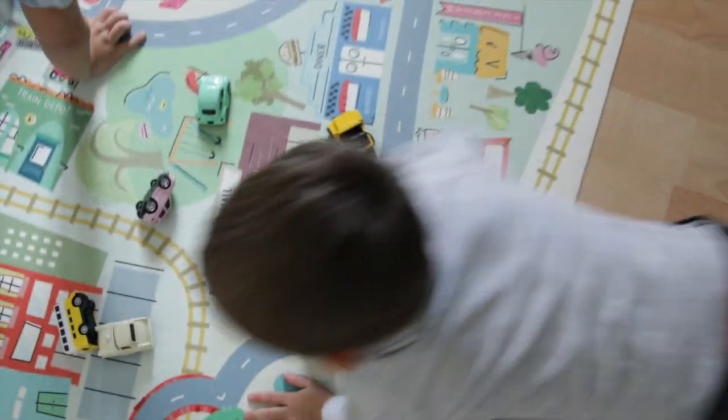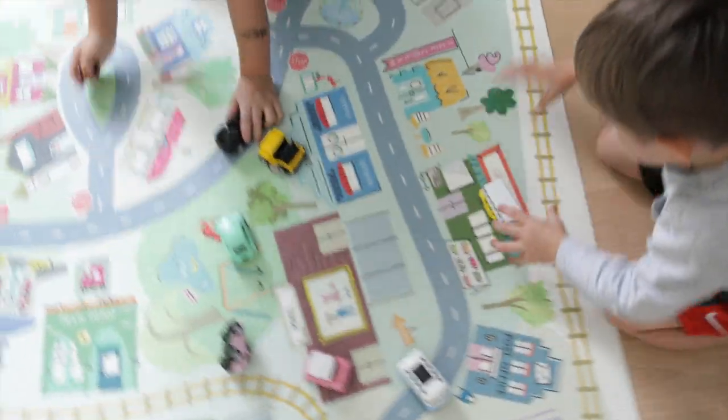The boys seriously spent hours playing on this playmat with their pullback cars, and even Lincoln got a little excited about it.